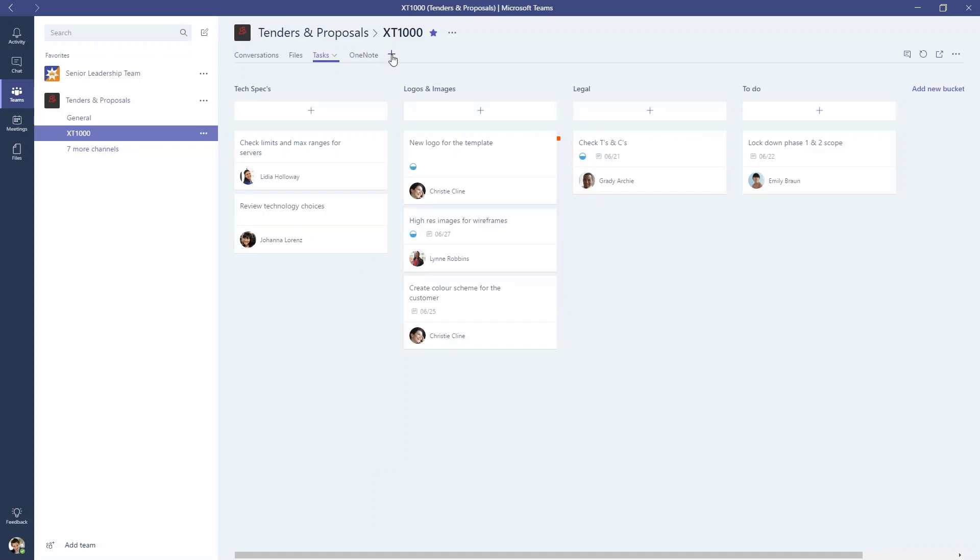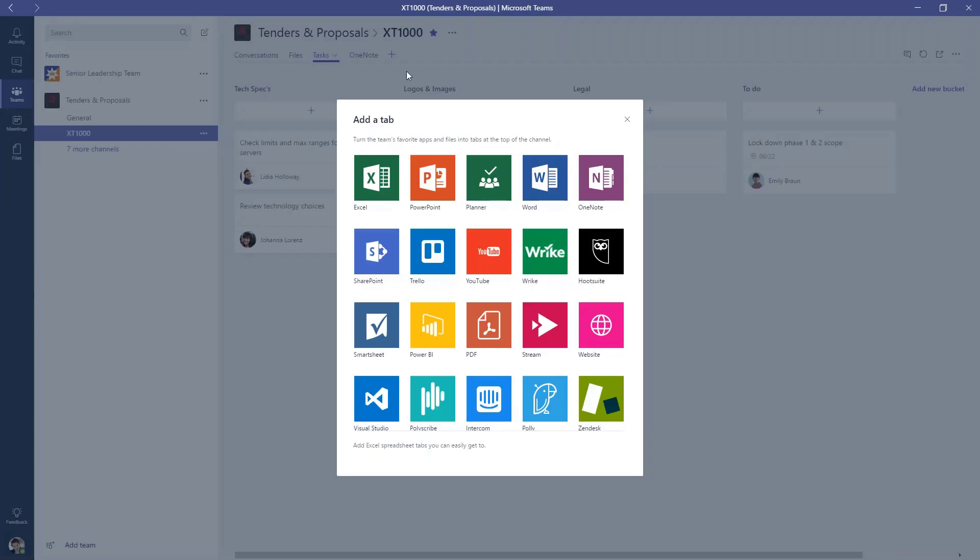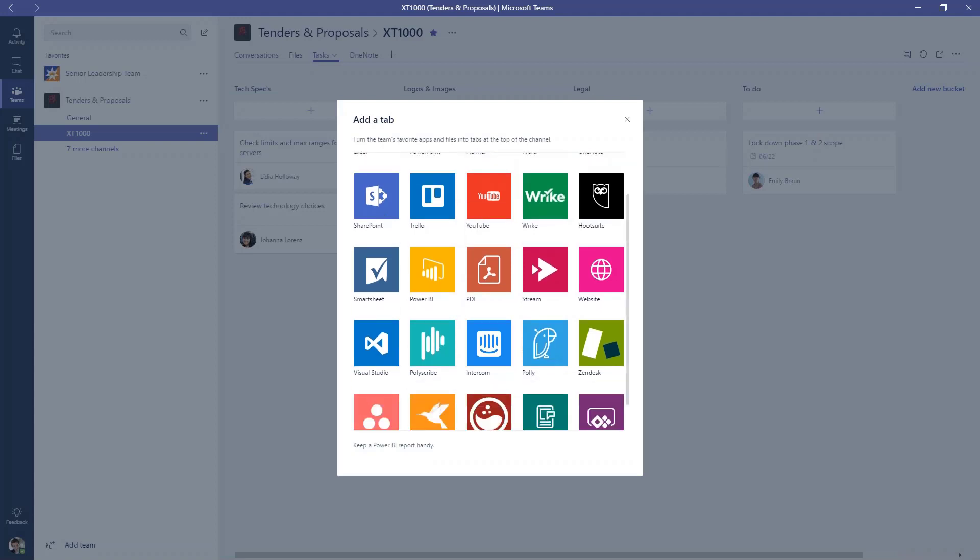Up at the top with the tabs, you can add in more tabs to other areas — those could be individual files like an Excel or Word document, or Planner as we've seen, or another system we could hook in. You could also use one of the more integrated pieces in Office 365 like Power BI and put in a dashboard there to keep track of things. And some people are using other cloud tools — things like Zendesk or even Trello — so they don't necessarily have to be Microsoft tools; there's some nice integration there too.